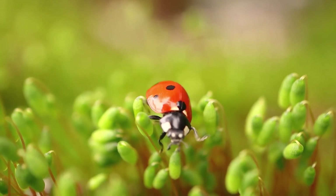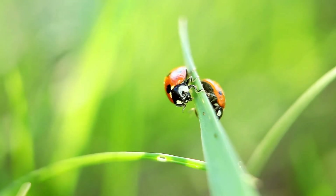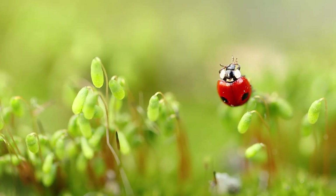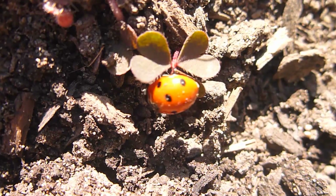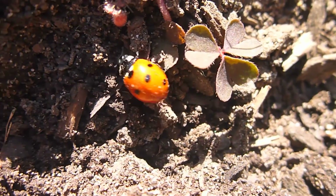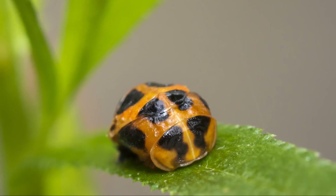Ever wonder where ladybugs live? They can be found all over the world — gardens, forests, fields, you name it. They hibernate during winter, hiding under leaves and rocks. Super cozy, right?